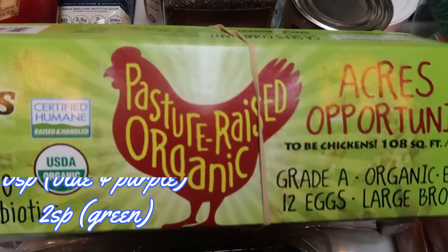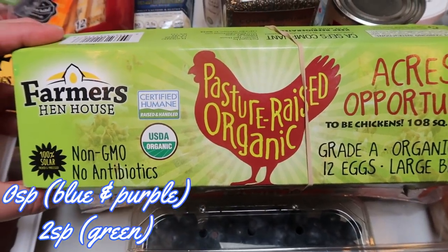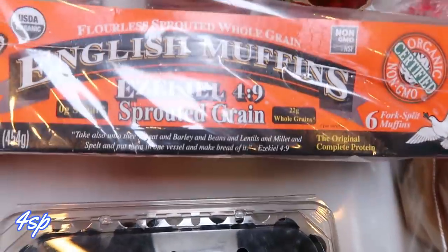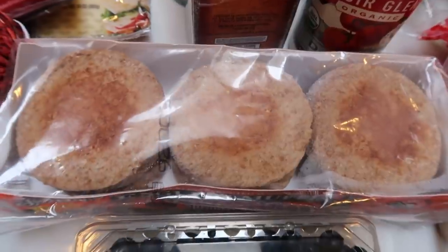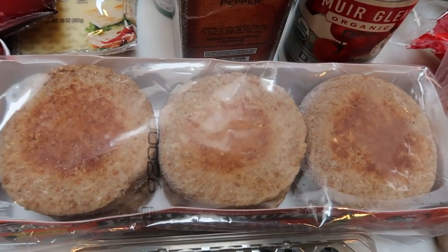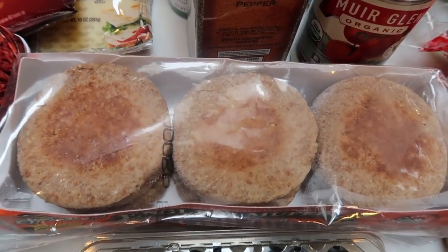I picked up some Farmer's Hen House pasture-raised organic eggs since we're almost out, and this week I'm going to hard-boil some just to have them for snacking. I also grabbed my favorite English muffins — the Ezekiel 4:9 sprouted grain ones. You find these in the freezer section, usually in the organic or natural portion of your grocery store. I love these English muffins; they keep me full and they're so good.